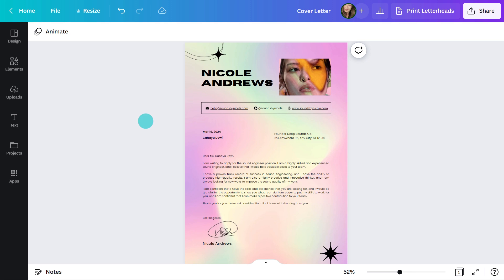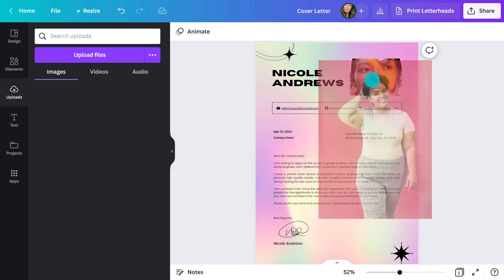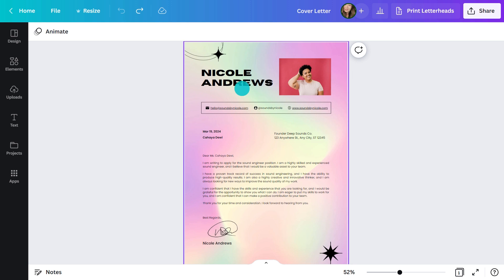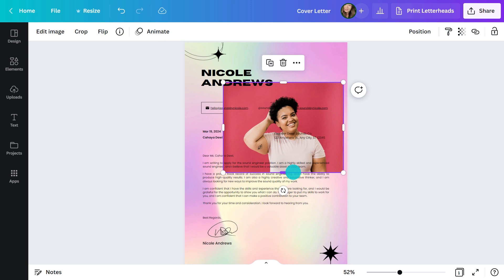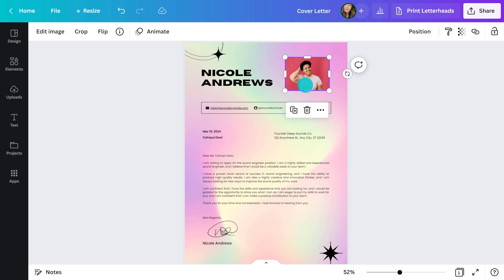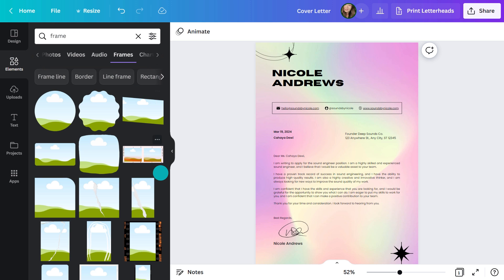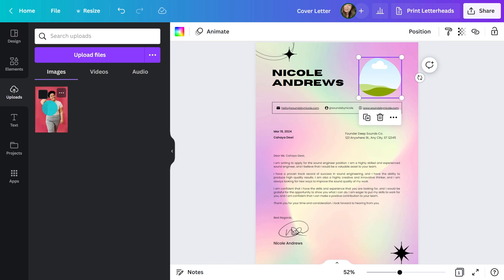If you've weighed it up and still want to include one, let me show you how. To switch the existing photo, I'll upload my own and drag it over the top — by hovering it close to the original, it will automatically drop in. Even if there's no photo to begin with, it's easy to add your own: select the one you want, resize it and drag it into position. Or add a frame if you prefer a unique shape — just go to the Elements tab, type in 'frame' and select the one you want. Now I can drag and drop the photo in like before.